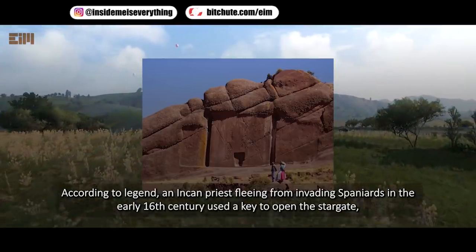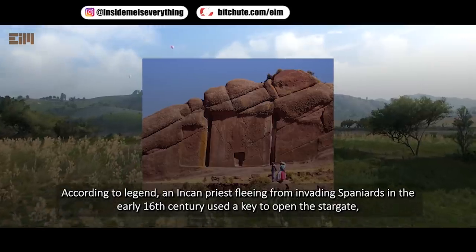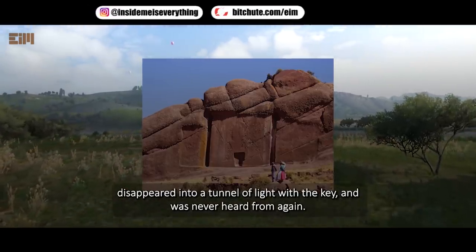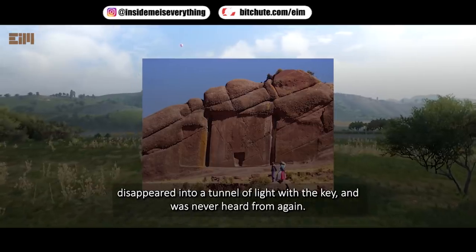According to legend, an Incan priest fleeing from invading Spaniards in the early 16th century used a key to open the stargate, disappeared into a tunnel of light with the key, and was never heard from again.